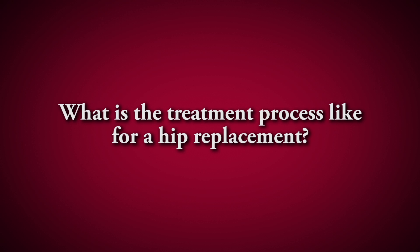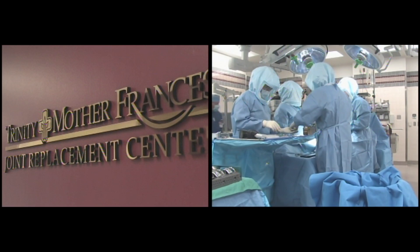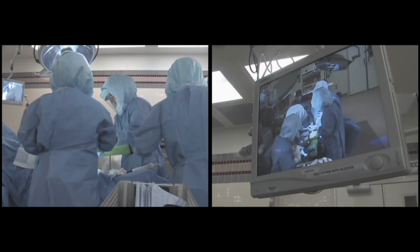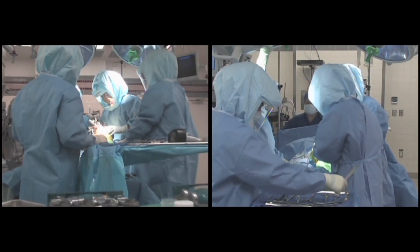When we see someone in the office who needs a hip replacement, at Mother Francis we have a really world-class total joint program. The patient is seen in the office, decides they've failed conservative treatment and need the surgery. We then give them information on our joint program, and they have to go to a class the week before surgery where they meet with nurses and therapists and talk about what they're going to do in the hospital. It's been shown that a joint program like that results in better outcomes, fewer complications, and happier patients.